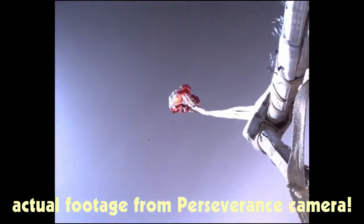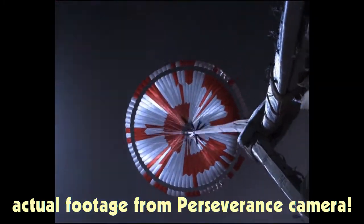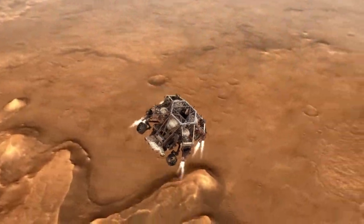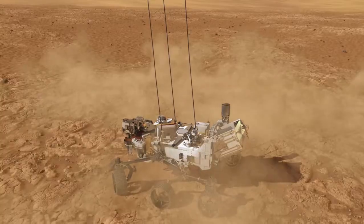Do you remember last spring when we made parachutes? That's one way we can slow something down, as long as there's air to get caught in the parachute. And that's exactly what they did with Perseverance. They had a parachute open up as it first entered Mars' atmosphere and that slowed it down some. Then they used some rocket engines to slow it down so much that by the time it landed, it was barely moving at all.